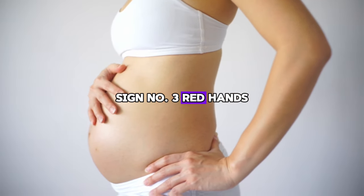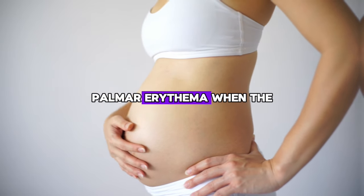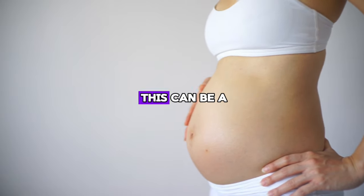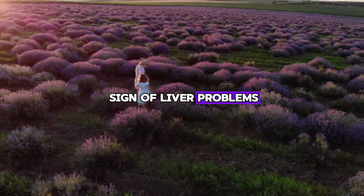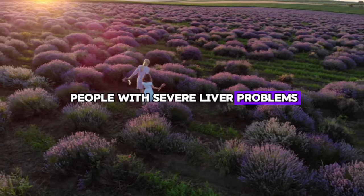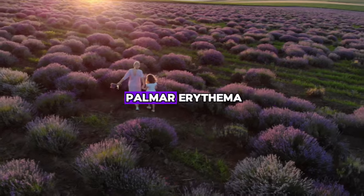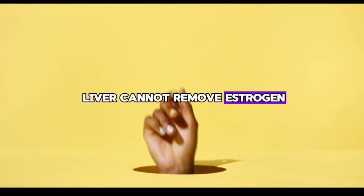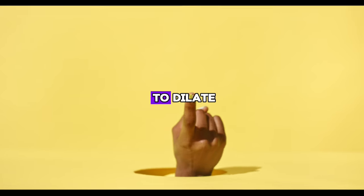Sign number three: red hands, palmar erythema. When the palms become red, as in the picture, this can be a sign of liver problems. Almost a quarter of people with severe liver problems have this condition, called palmar erythema. This is because the liver cannot remove estrogen as it should, causing the small blood vessels in the arms to dilate.